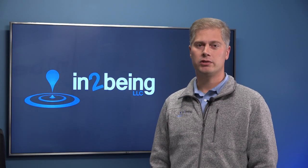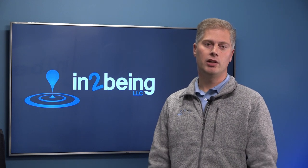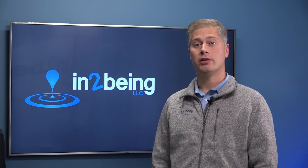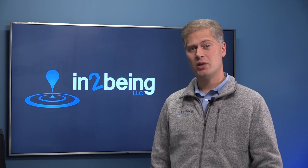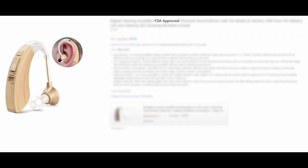Unfortunately, this is also the term most abused by companies. Here's a hearing aid sold online. Most hearing aids are either class 1 or class 2 devices, and there's no reason to believe a premarket approval was obtained. But here's a hearing aid marketed as FDA approved. We see FDA approved stamped everywhere these days, including on devices that have not even been registered with FDA.